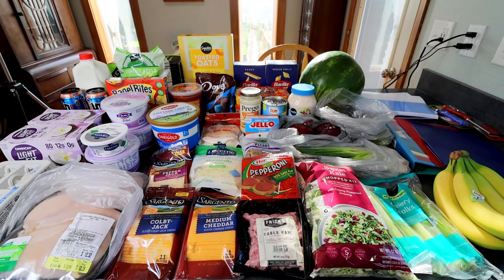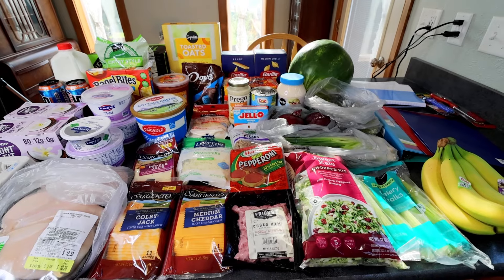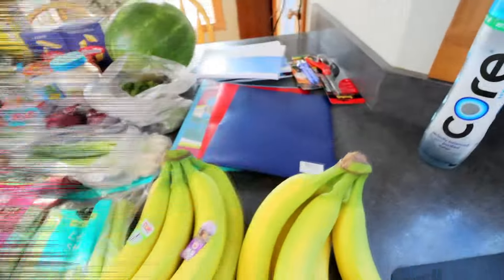So let me jump in. I'll show you what I got and as I go through, I'll tell you what I'm going to be making this week. And then as always at the end, I will show you my meal plan and also what I've got planned to be filming for the week. So let's start over here.